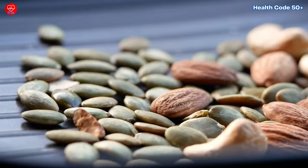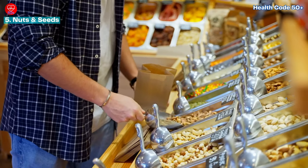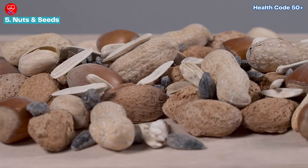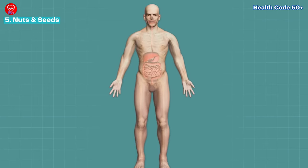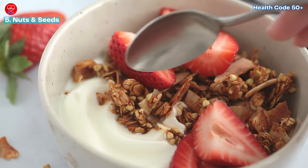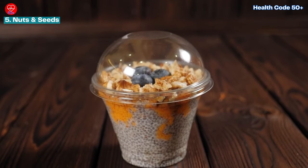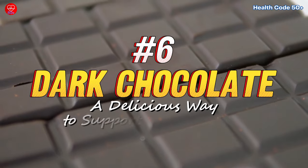Number five: nuts and seeds — tiny powerhouses for blood sugar control. Snacking on nuts and seeds isn't just a satisfying treat — it's a diabetes-fighting strategy. Studies in the American Journal of Clinical Nutrition demonstrate that these nutritional powerhouses are high in fiber, protein, and healthy fats, a trifecta that helps control blood sugar levels. Fiber slows down digestion, preventing blood sugar spikes, while protein keeps you feeling fuller for longer. A handful is a perfect serving size — almonds, walnuts, pistachios, flax seeds, and chia seeds are all excellent choices.